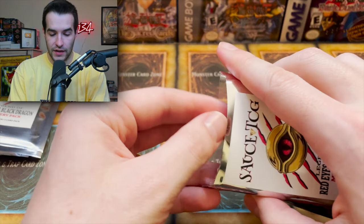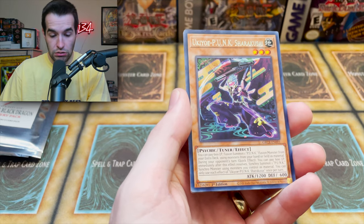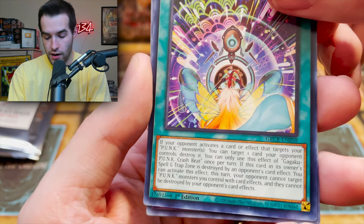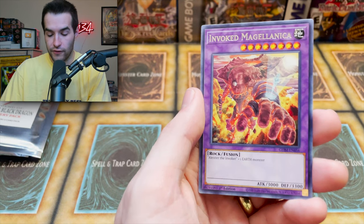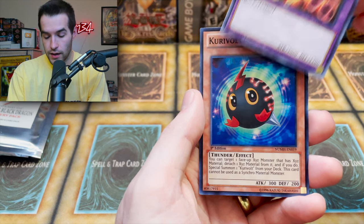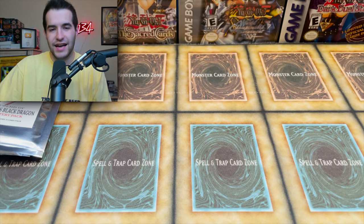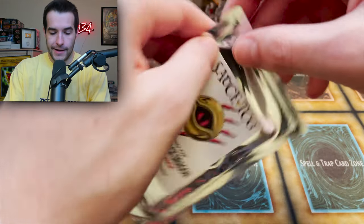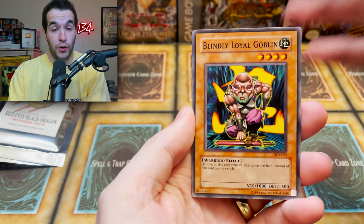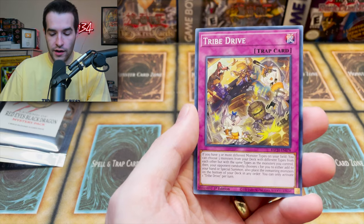Next one — I believe we can pull something good. We've got Mighty God and the Unkyo Punk — two punk cards from Grand Creators. Invoked Magellanica again for like the third or fourth time. And you know, if you're worried about pack stacking since I'm making a YouTube video, don't worry — so far we got nothing major. We did get Red Eyes Darkness, which is cool, but none of the big pulls.